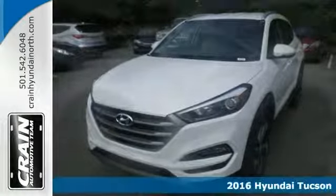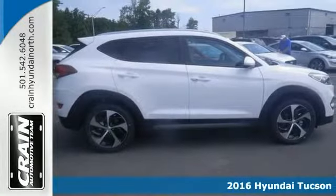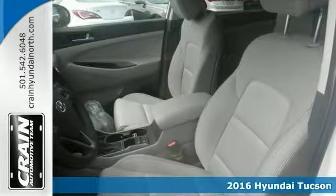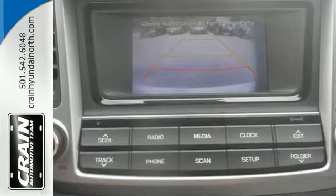We think you'll like this new 2016 Hyundai Tucson. This vehicle has a lot to offer, including a turbocharged engine, a blind spot sensor, and a backup camera.